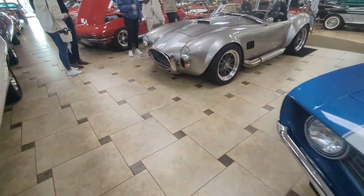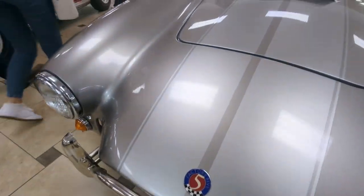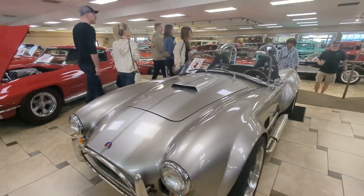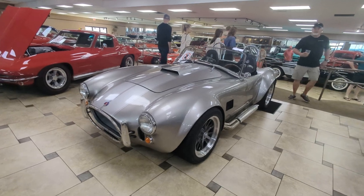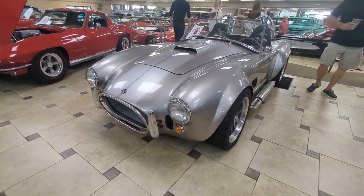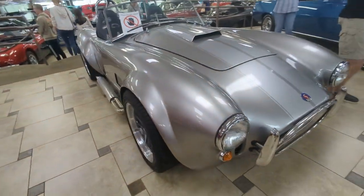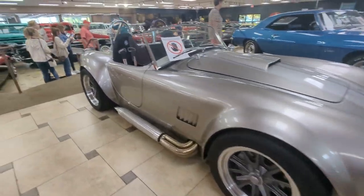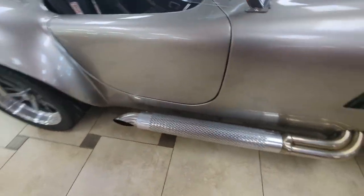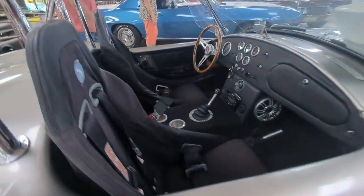This is a Factory Five Cobra replica here. I have a full driving review of this one, so check that out on YouTube if you want to see what it's like to drive one of these beasts. They are beasts — hard to keep traction. It's very quick. And you want to stay away from the exhaust pipes because they'll burn you if you touch them accidentally.